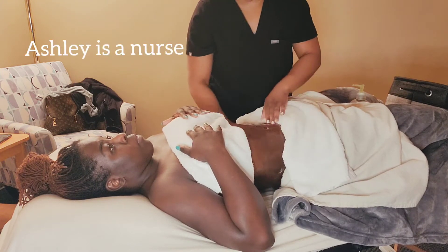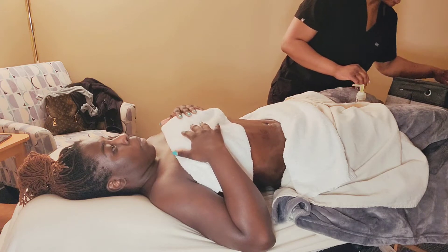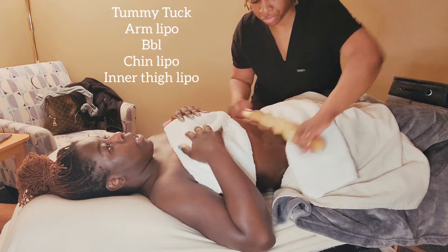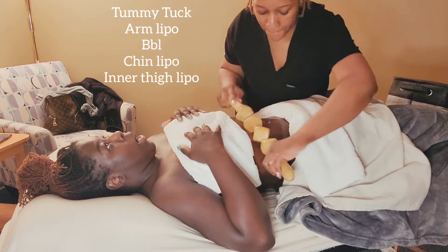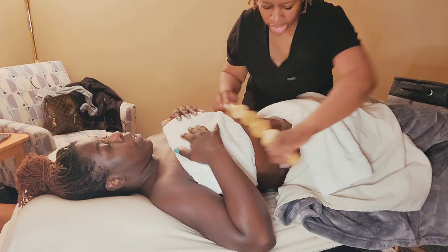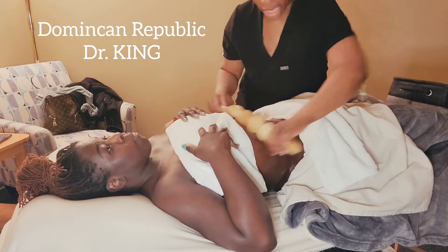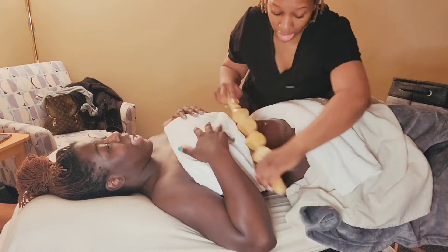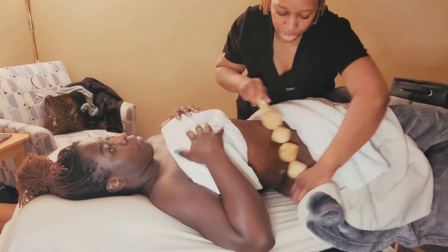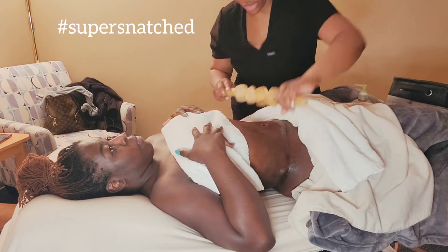So Ashley, tell us what you got done and where you went. So my second round — I actually went to the Dominican Republic, Santo Domingo, and had a tummy tuck revision, arm lipo, a BBL, chin lipo, and thigh lipo. My doctor was Dr. King, also known as Dr. Cabrero. He gave good reviews and made me feel safe. And look how flat her stomach is — this is awesome.